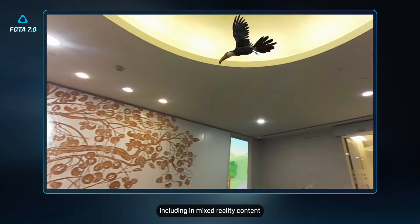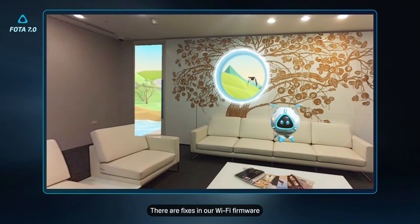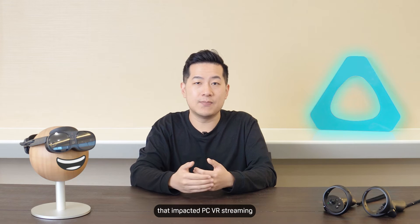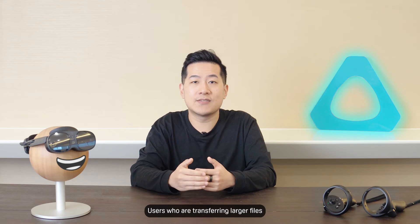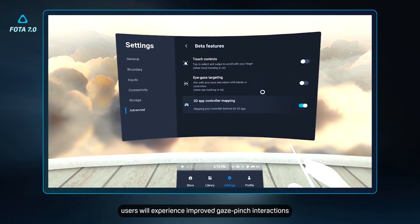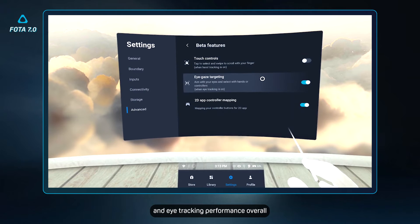GPU usage is reduced when using passthrough, including mixed-reality content, so everything runs smoother. There are fixes in our WiFi firmware that address low throughput that impacted PC VR streaming. Users transferring larger files over USB will no longer experience the USB connection being disconnected during an active transfer after the device enters standby. And Vive Full Face Tracker users will experience improved gaze-pinch interactions and eye-tracking performance overall.